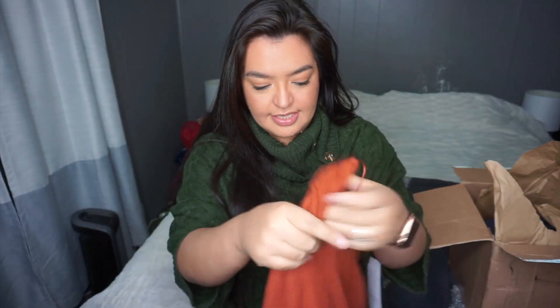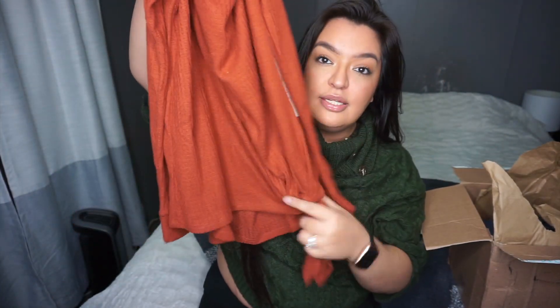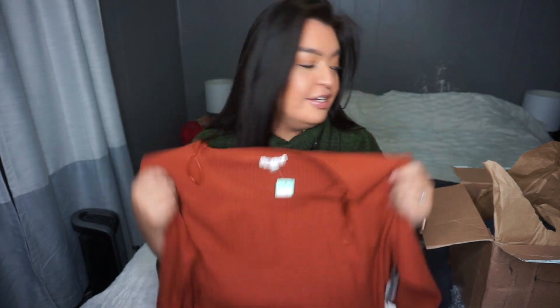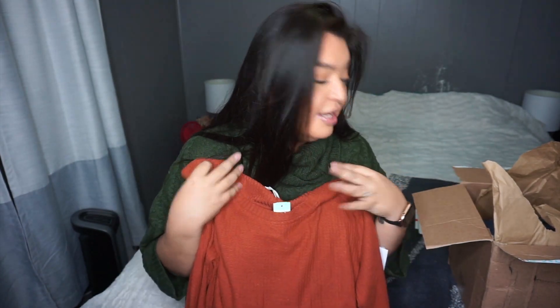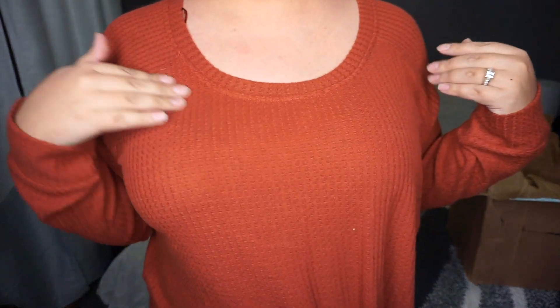The next item is super soft and so cute. Look at this color — it has a nice knot at the bottom and it's stretchy. I love this color too. After trying it on: look at this tie detail, it's so adorable! It's so soft and cozy. Here's the back — just a simple back but it has that waffle detail. I love this too, and it's long sleeve, so it's perfect for the colder months ahead.